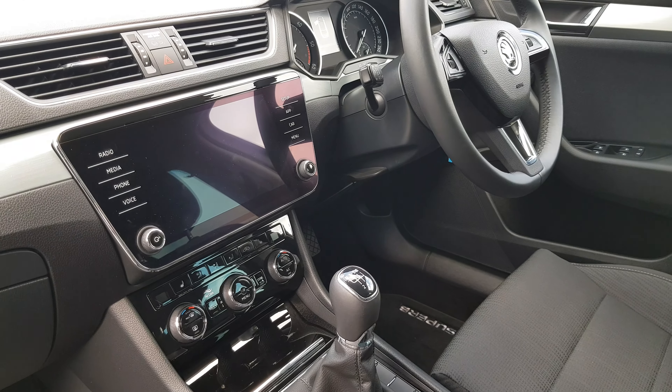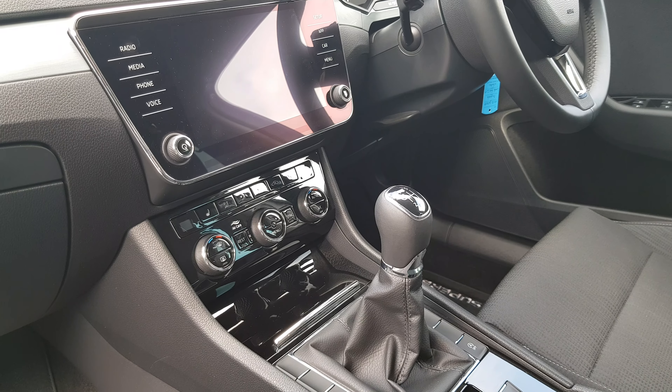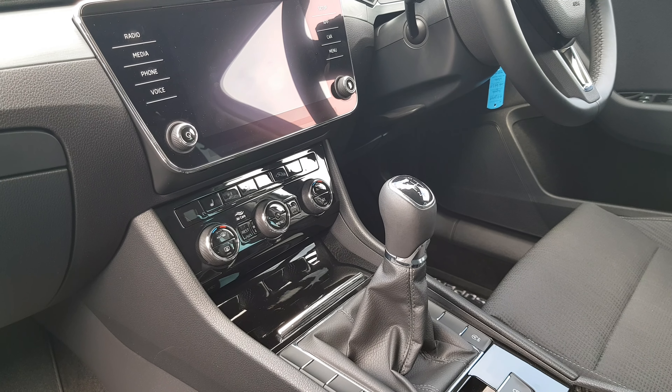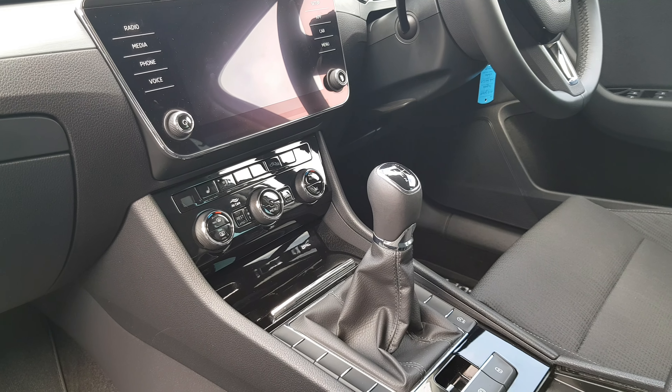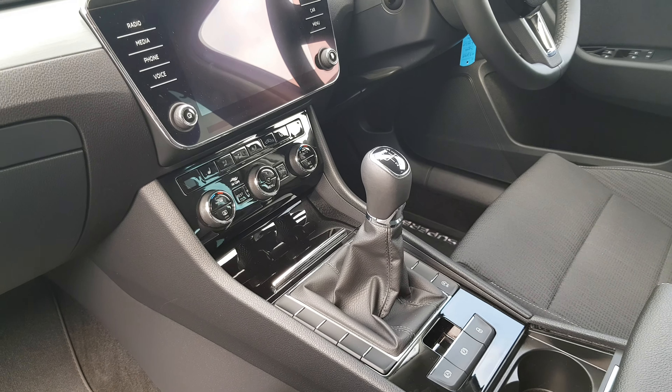The touchscreen infotainment system will house your various applications. The car comes equipped with dual zone climate control as well as front heated seats, and we've got the six-speed manual transmission as well as an electronic handbrake which features auto hold.